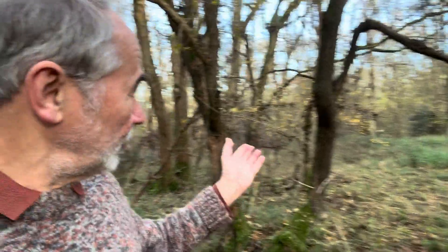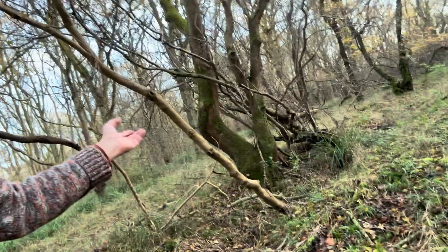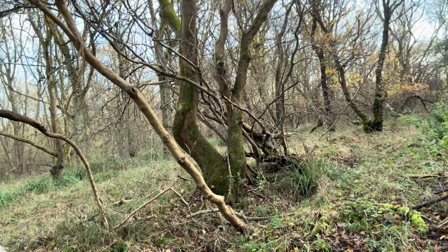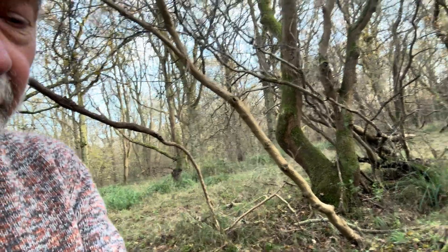I'm here at Monk's Wood, an ancient woodland, which means that it was in existence in 1600, but quite possibly this is part of the original Wildwood. It's got many features: here's a medieval woodbank, there's some coppice and pollarded trees. And I'm here with Tim Sparks, standing in what's surely another bit of the ancient woodland.